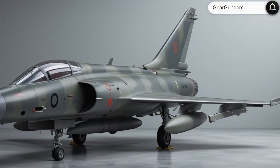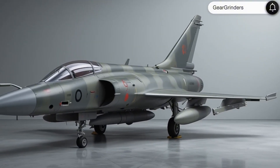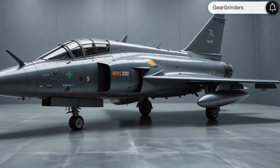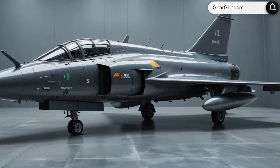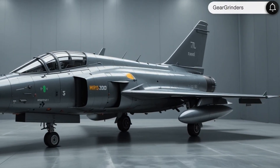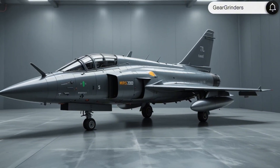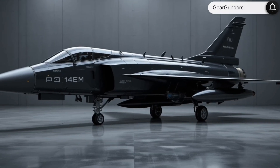Mission capabilities: this multi-role fighter excels in air superiority, deep strike, reconnaissance, and nuclear deterrence missions. The 2025 upgrade enables networked warfare operations, allowing a single Mirage to control three drone wingmen. The aircraft's new mission computer can process battlefield data 20 times faster than previous models, while its secure data links provide real-time coordination with ground forces and other aircraft.